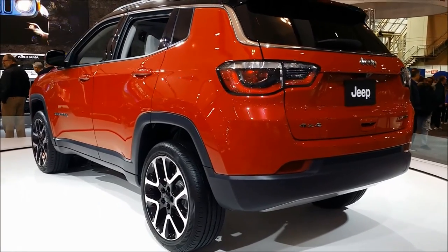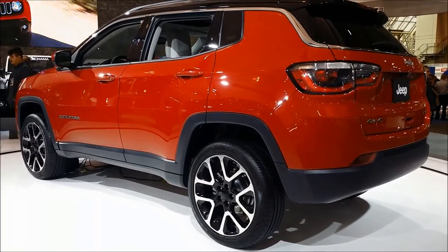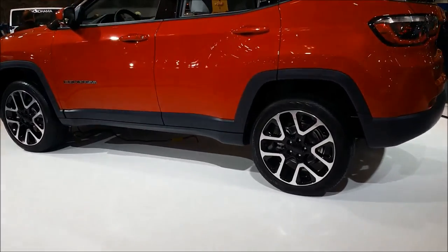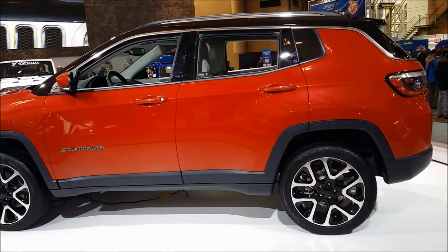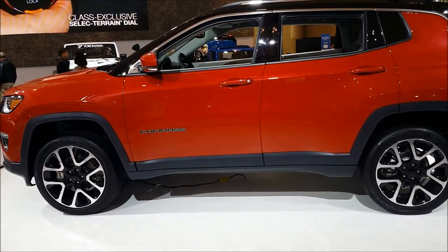That also goes for Caravans, Rams, Pacificas — the whole nine yards. That's why I'm here, to bring you more details and help make it easier for you. The one you're looking at in this video is the Trailhawk, the top trim, which comes with those great 17-inch wheels with a really cool design.